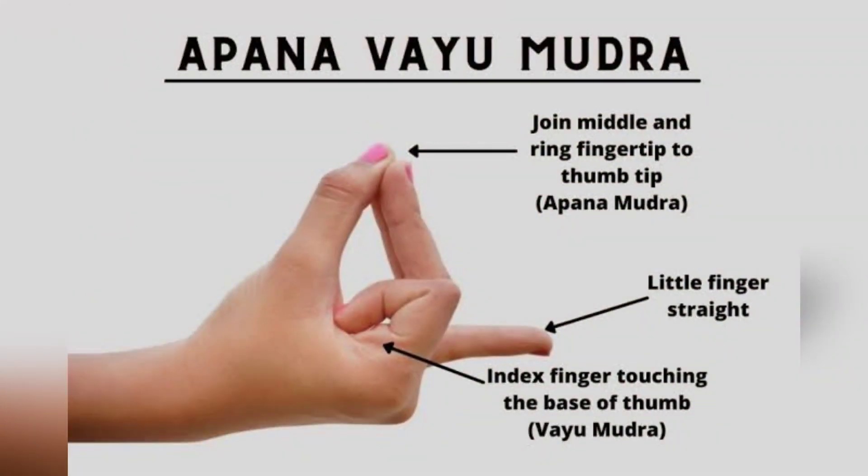This mudra should be held for 10 to 15 minutes. Apana Vayu Mudra is believed to be very beneficial for the heart. People with heart disease should practice this mudra on a regular basis.